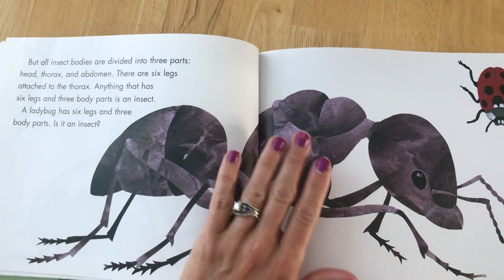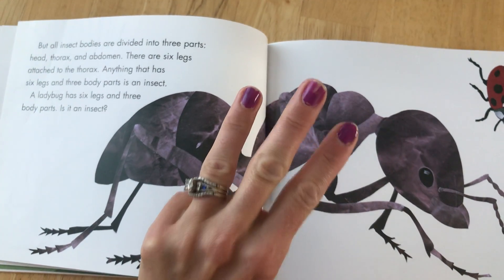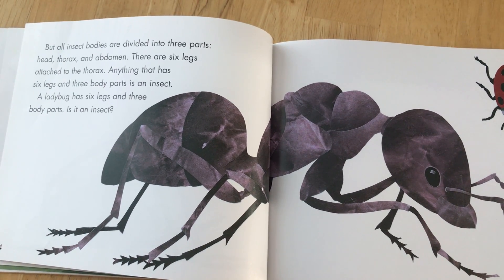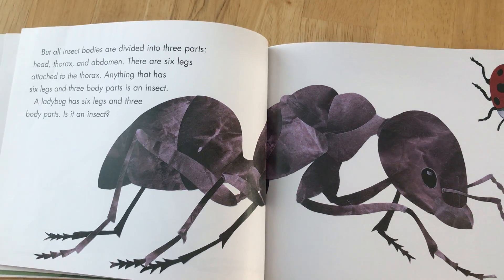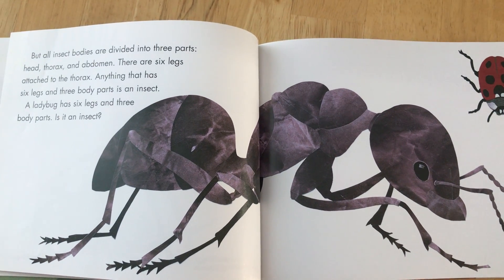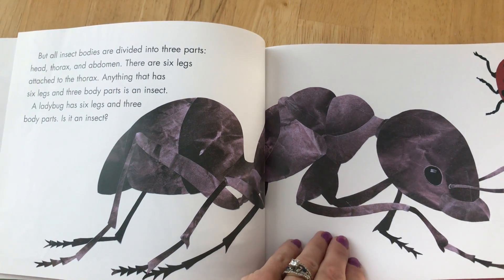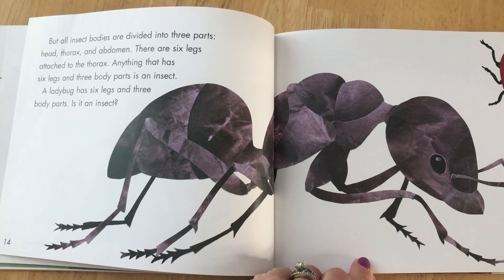But all insect bodies are divided into three parts: a head, a thorax, and an abdomen. There are six legs attached to the thorax. Anything that has six legs and three body parts is an insect.